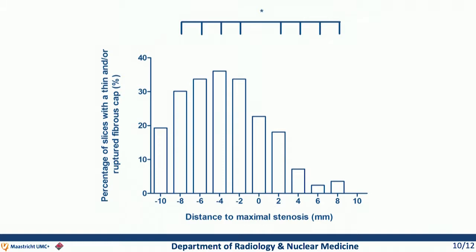A similar effect was observed for thin or ruptured fibrous cap. The zero slice again represents the smallest luminal area. The prevalence of a thin or ruptured fibrous cap is approximately 35% at the proximal side, while it is much lower — less than 25% — at the distal side.